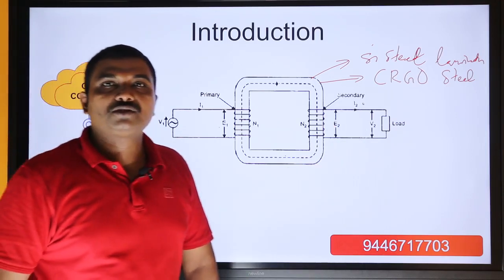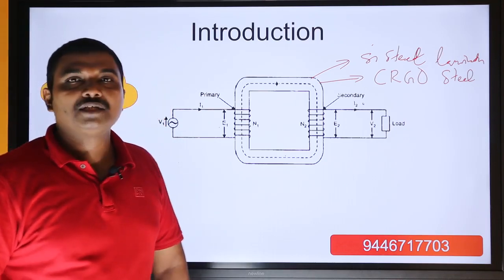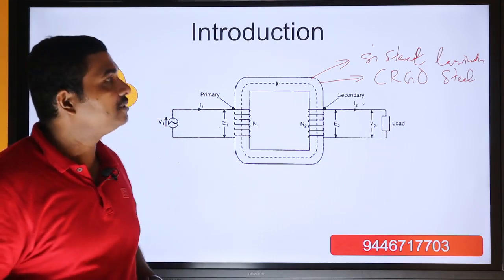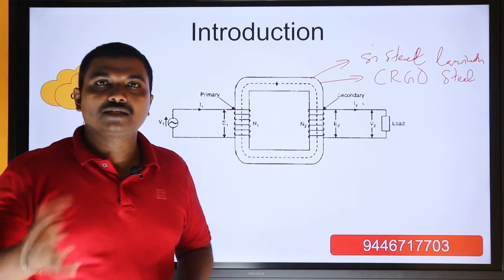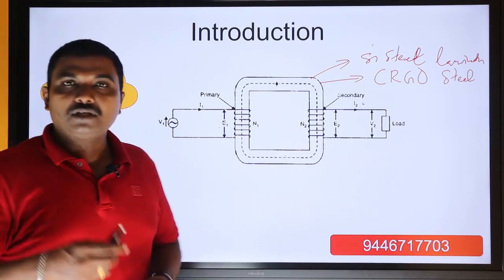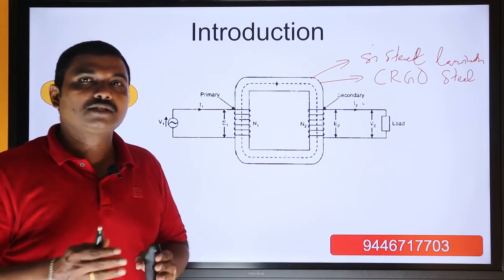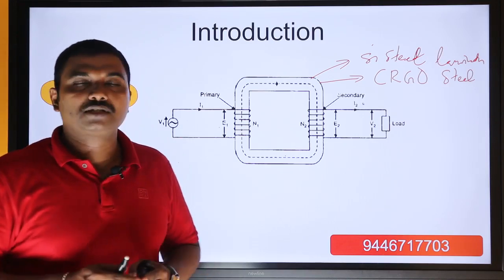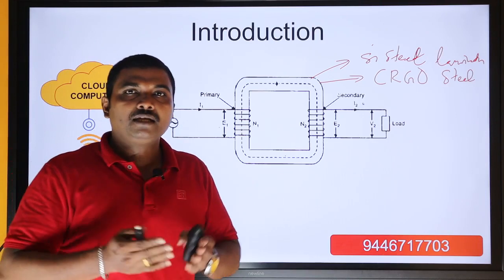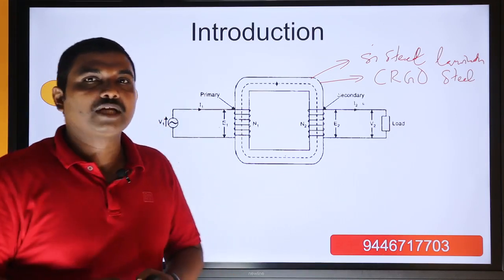So we export steel and import CRGO steel, most probably from China or Japan, because those countries have the technology to convert steel to CRGO. We use grain oriented steel where there will be grains in the direction of magnetization and perpendicular to the direction of magnetization, and we use magnetic power in the direction of magnetization.